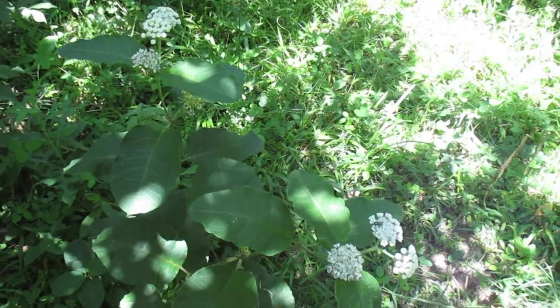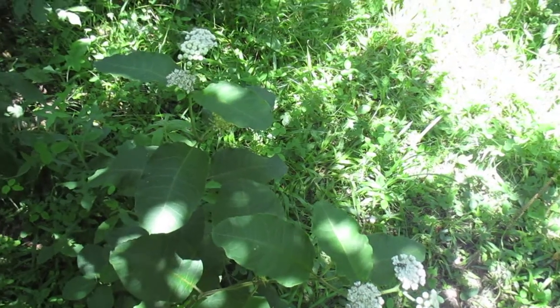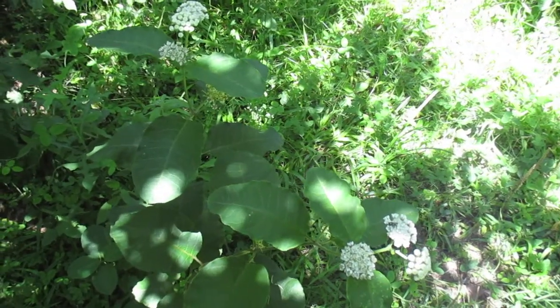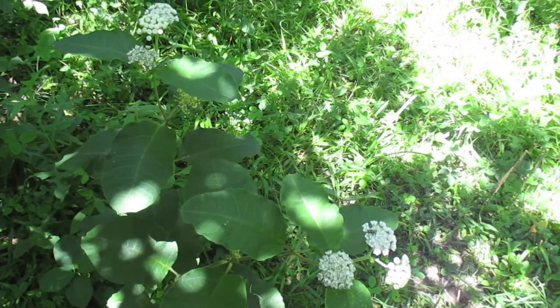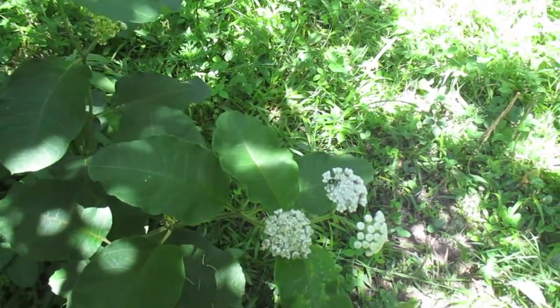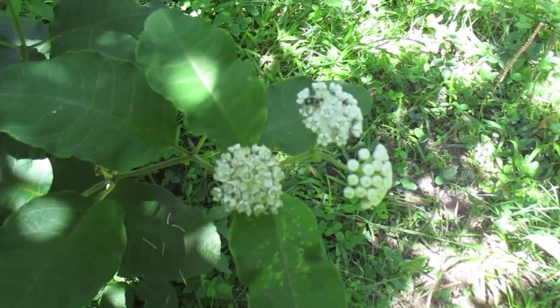Hello everybody, this is Eric back here with another wildflower video. This is a white flowered milkweed, Asclepias variegata, and this one grows more in shady areas, woodland edges.